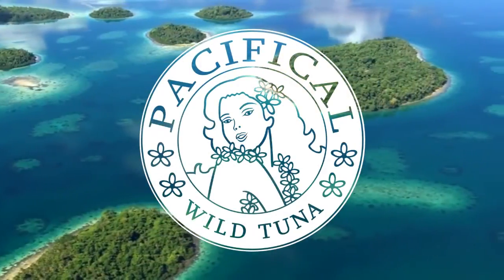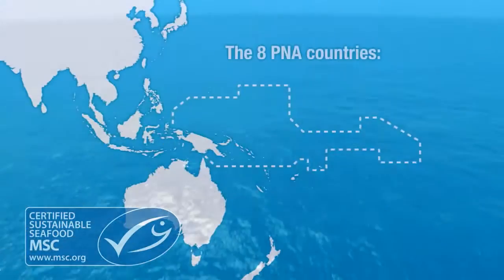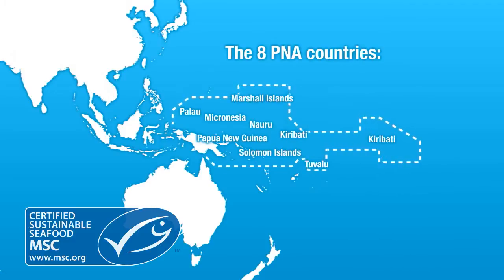How has Pacifical arranged a traceability and chain of custody from sea to shelf in regard to the P&A MSC certified free school skipjack tuna which has been caught in the waters of the eight P&A nations?